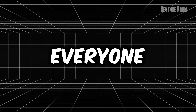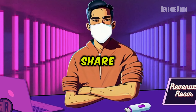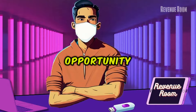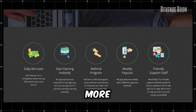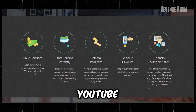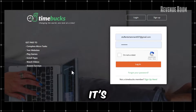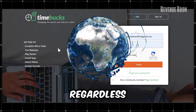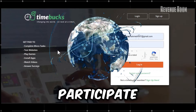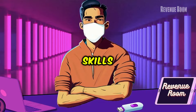Hello everyone, welcome back to Revenue Room. Today I'm thrilled to share an exciting opportunity where you can make $180 or more simply by watching YouTube videos. What's even better? It's completely free to join and anyone, regardless of location, can participate. You don't need any special skills or experience.